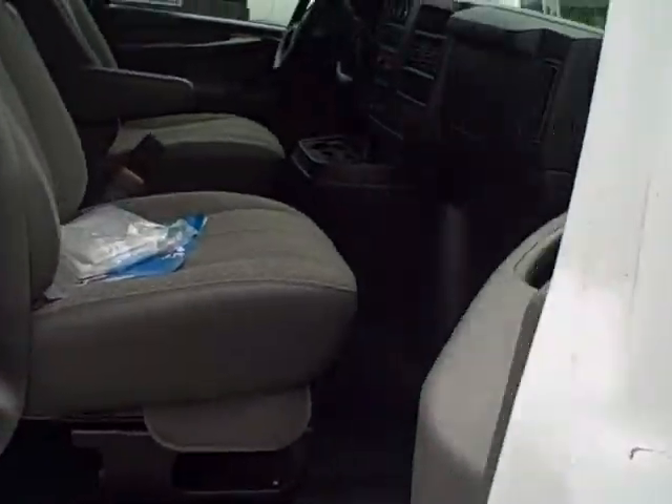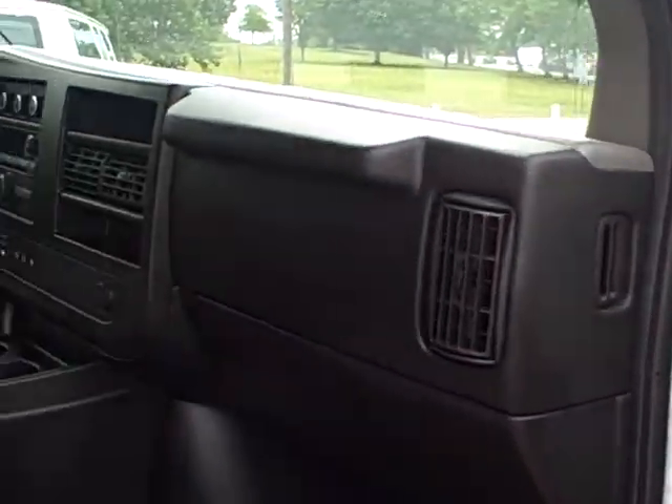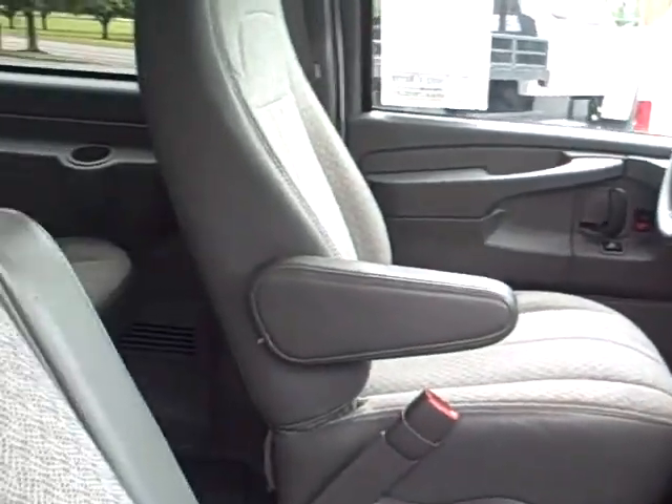Take a look on the inside here, we've got the cloth interior. This thing runs 25,000 miles. You can tell because this thing is clean as a whistle.